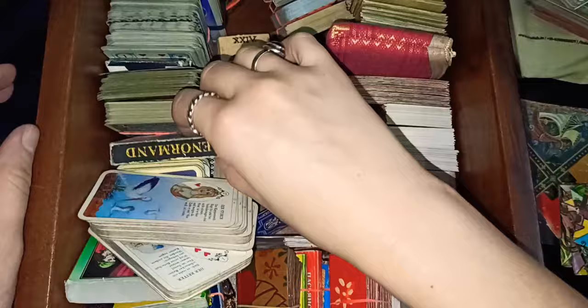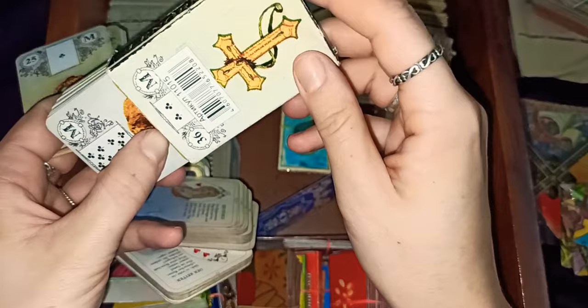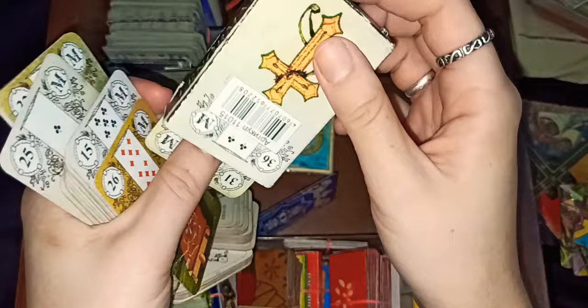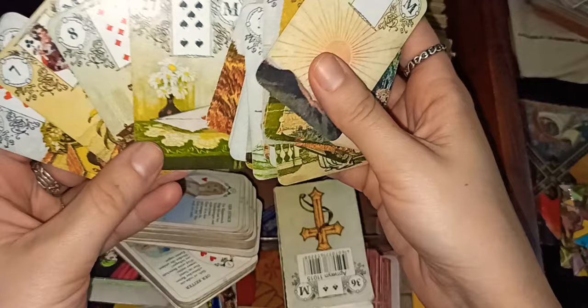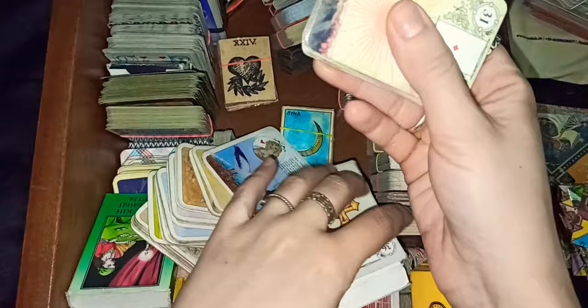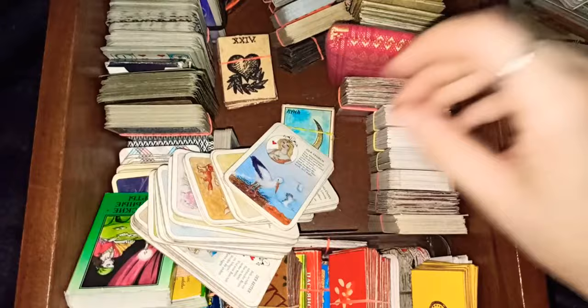This is a Lenormand deck — a Russian one. I don't know if it's fake or original, or if they made it with permission from the German company. It was very cheap, it's borderless, it's mini, and it's not laminated — it's carton. I saw it on Amazon and I heard many people laminated it. It's a nice mini deck which you can do grand tableaux with.